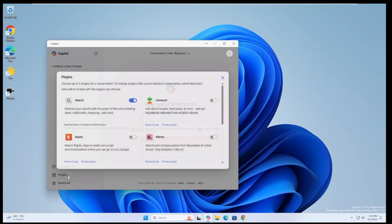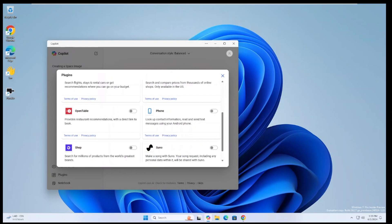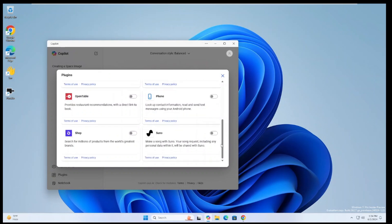There's also a Plugins section — you can link Instacart, Kayak for travel, and your phone. The phone integration is actually pretty cool: it can look up contact information and read and send text messages using your Android phone. So you could talk to Copilot and say 'respond to that text' or 'look up a contact.' This is becoming a very integrated personal assistant. I'm an Android guy myself — I think Android's better, though I know a lot of you will disagree.